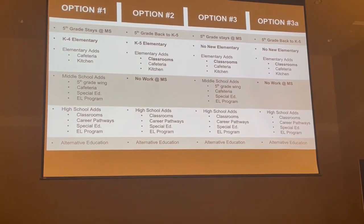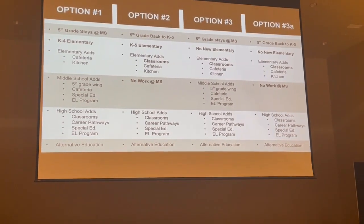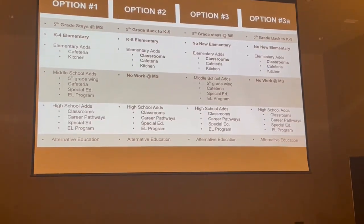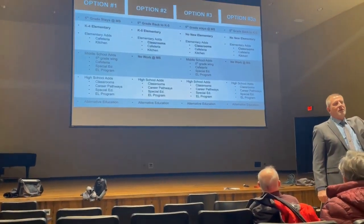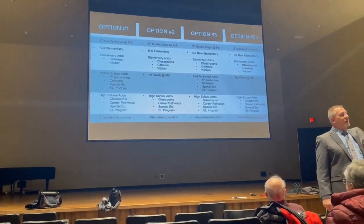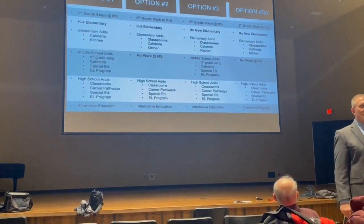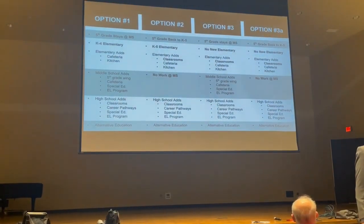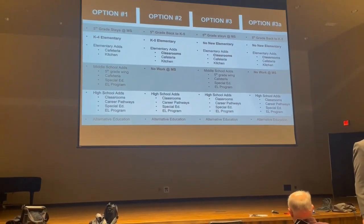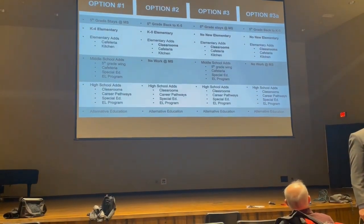For high school additions, this building was built to add on — we can add up to 16 classrooms on the north side fairly easily. But when you talk about the high school, you're talking about program needs, not just capacity. For example, the healthcare pathway is currently in a small room that's supposed to be for culinary arts.